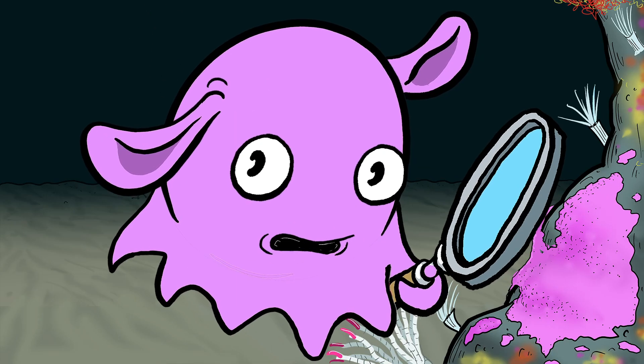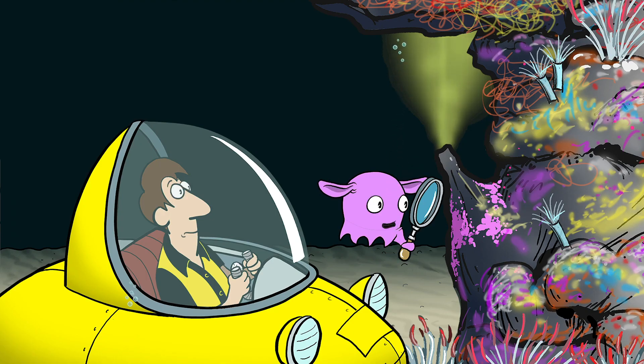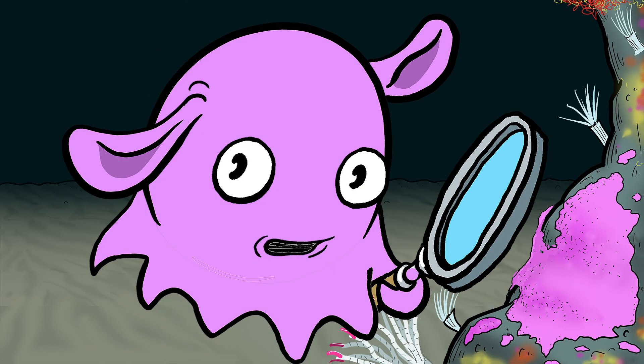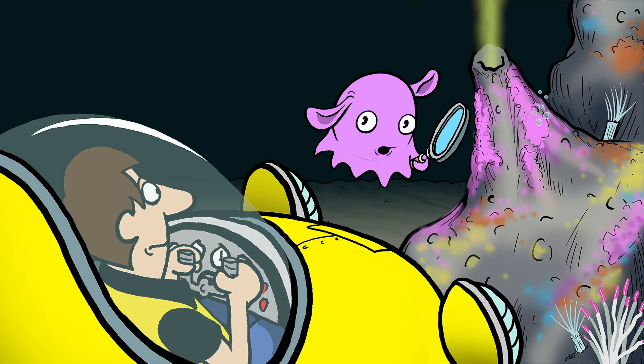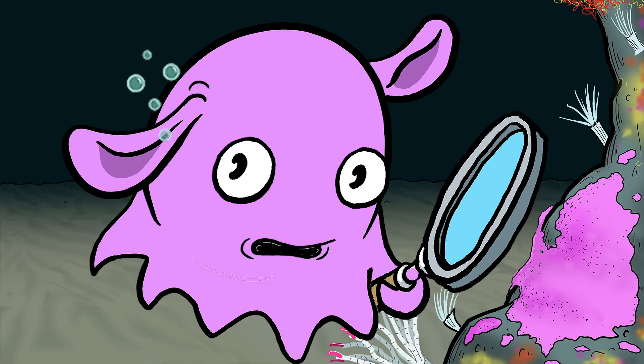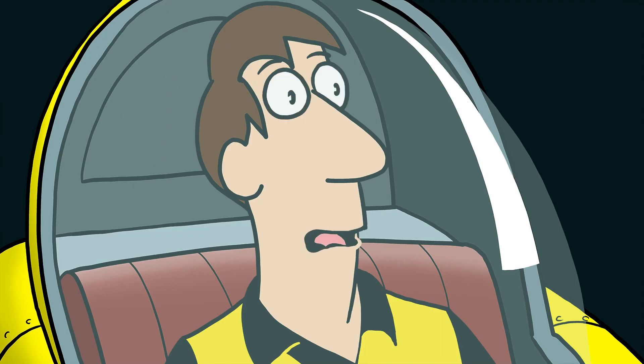That is amazing! Remember when I explained the process of chemosynthesis? These bacteria use chemicals — like the sulfur coming out of this vent — as a food source. That's chemosynthesis! The bacteria form the foundation of a food web that feeds other animals. It's a completely self-contained ecosystem that has evolved around hydrothermal vents. It even has central heating!